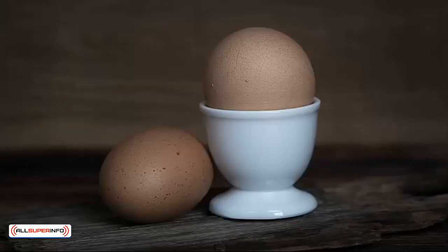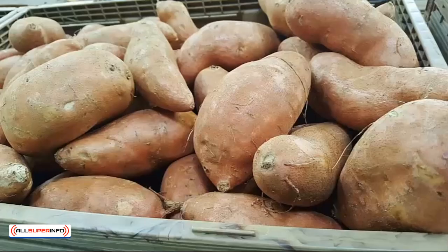Eggs are high in protein, as well as healthy saturated fats and choline, which is great for the brain. The best part about eggs, though, is that they are a complete protein. This means they contain all of the essential amino acids the human body needs to function. There are very few complete protein sources in the world, so this makes eggs pretty special. Sweet potatoes are a good source of carbs, and also nutritious and high in slow-release complex carbs.